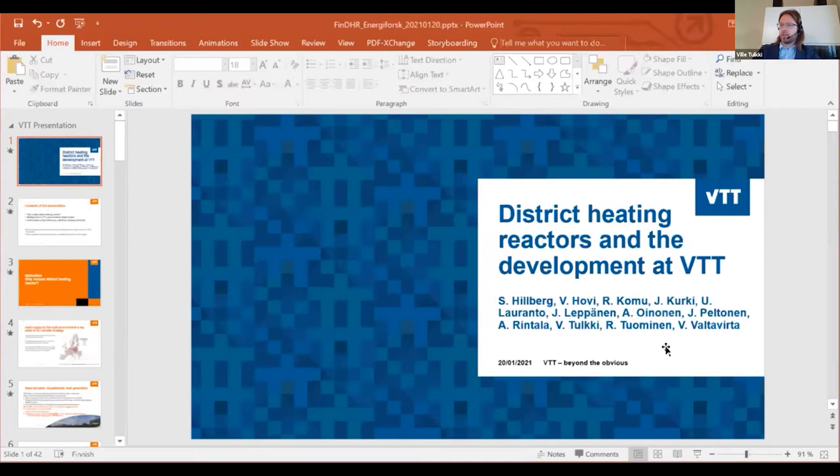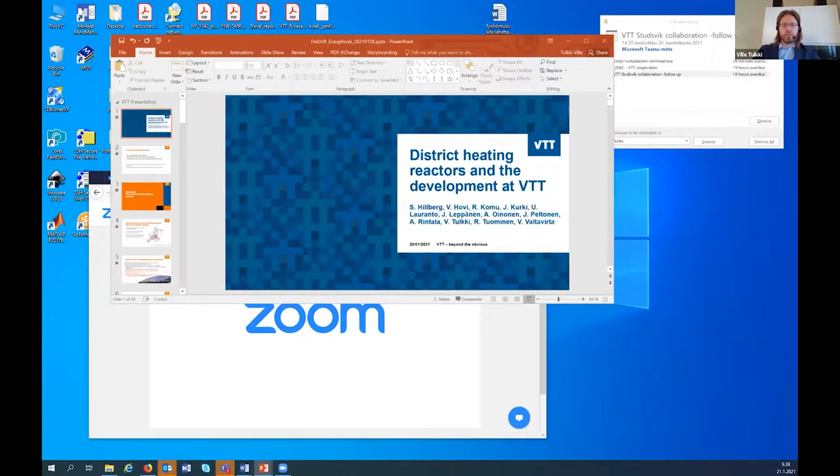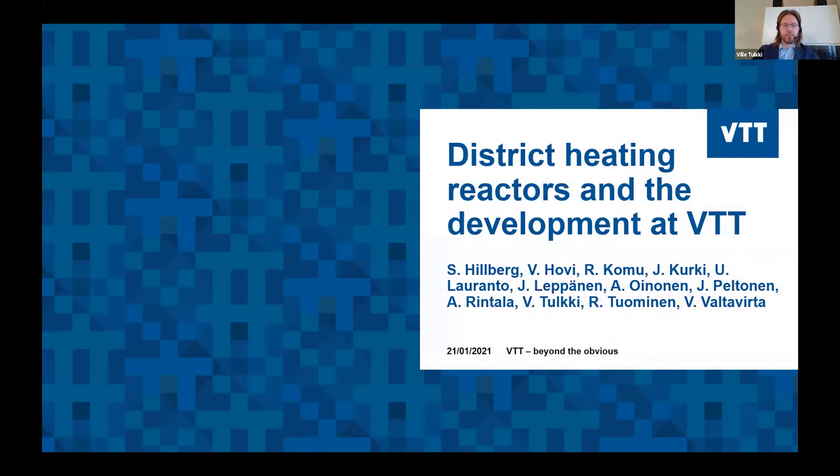Thank you for having me here. I'll be discussing the development of the district heating reactor project at VTT Technical Research Center of Finland. VTT is a center for applied technology in Finland, and I work there as a research team leader for a reactor analysis team.